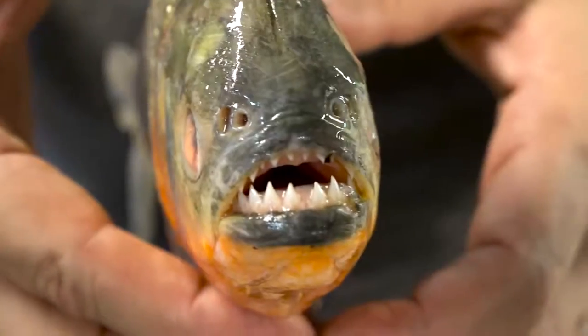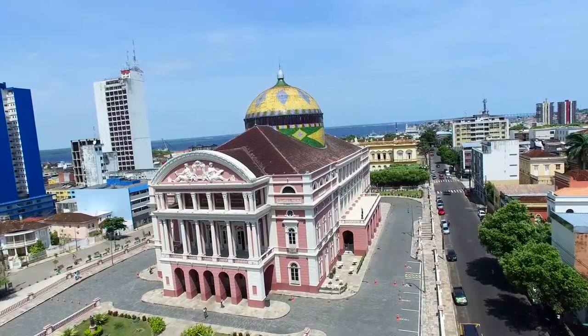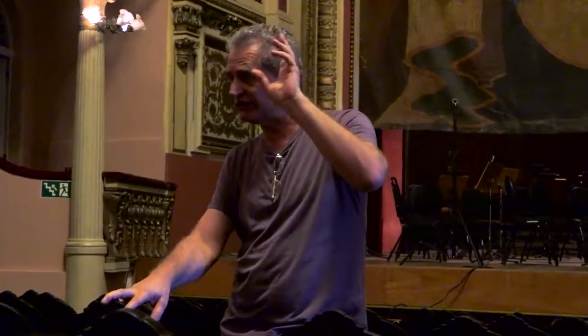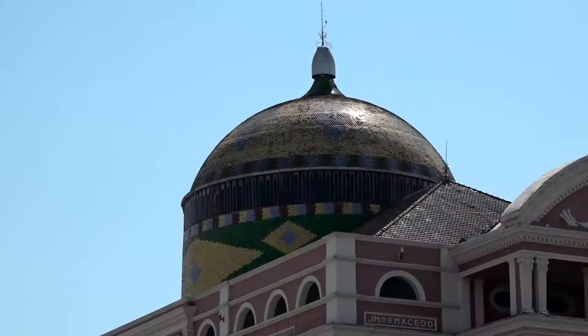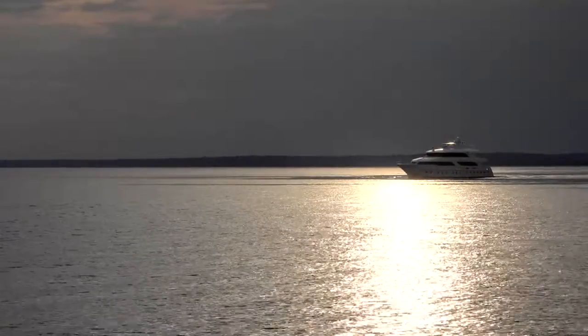Our private guide Dennis just blew us away. He gave us a real insider scoop as to what everything was. So we're in the Opera House in Manaus — they had everything made in Europe and then shipped to the middle of the jungle, up river.